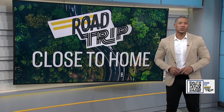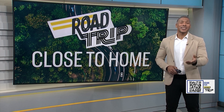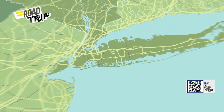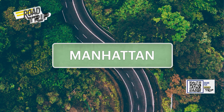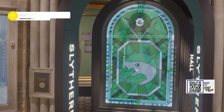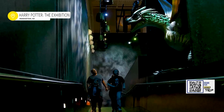From castles to cauldrons, attention muggles — there's no need to travel through Platform 9 and 3 quarters to get to Hogwarts. Just head over to Grand Central because the Wizarding World is right here in New York City. Come along with Jordan Kassane for a peek at some Harry Potter movie magic. Whether brewing potions or casting spells, the Wizarding World awaits you.